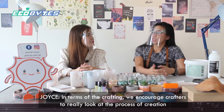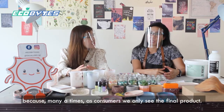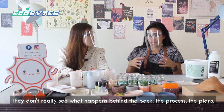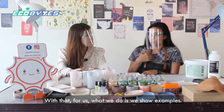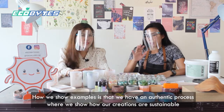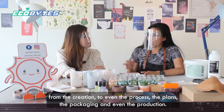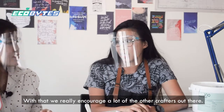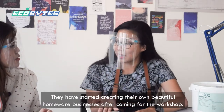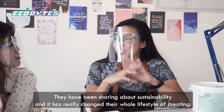In terms of crafting, we encourage crafters to really look at their process of creation, because many times as consumers they only see the final product — they don't see what happens behind the scenes. So we show by example: we have an authentic process where we show how our creation is sustainable from start to finish — from the plans, the packaging, to production. We have students who have actually taken on this role and started creating their own beautiful homeware businesses after coming from our workshop, sharing sustainability and changing their whole lifestyle of creating.